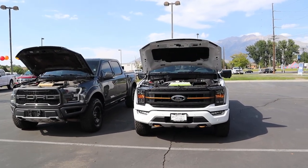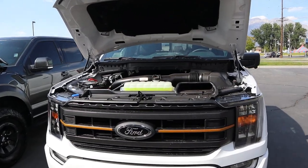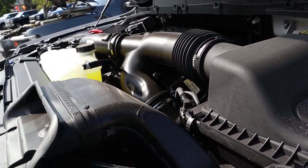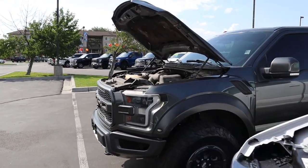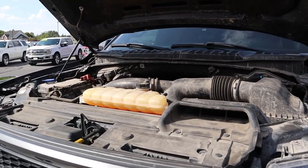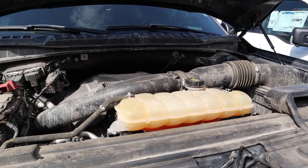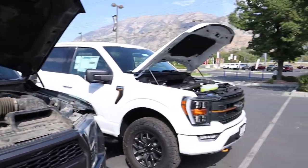Let's pop into the hoods of both trucks. Starting with the Tremor, we have a twin-turbo 3.5-liter V6 through a 10-speed automatic transmission, fuel economy 16 city and 20 highway, with 400 horsepower and 500 pound-feet of torque, and a 3.73 rear end. Over on the Raptor, we have a twin-turbo 3.5-liter V6 through a 10-speed automatic, good for 450 horsepower and 510 pound-feet of torque, fuel economy 15 city and 18 highway, with a 4.1 axle ratio.